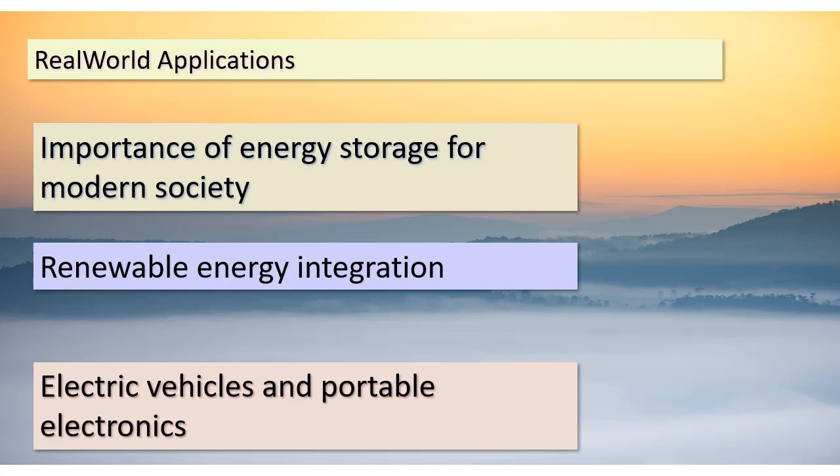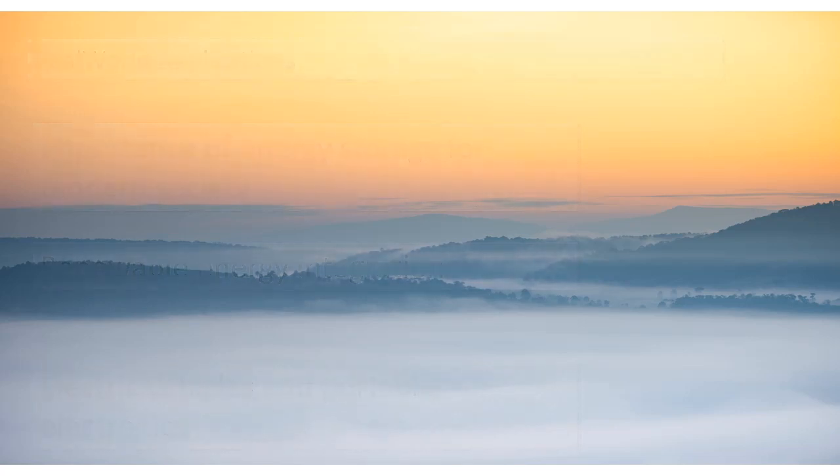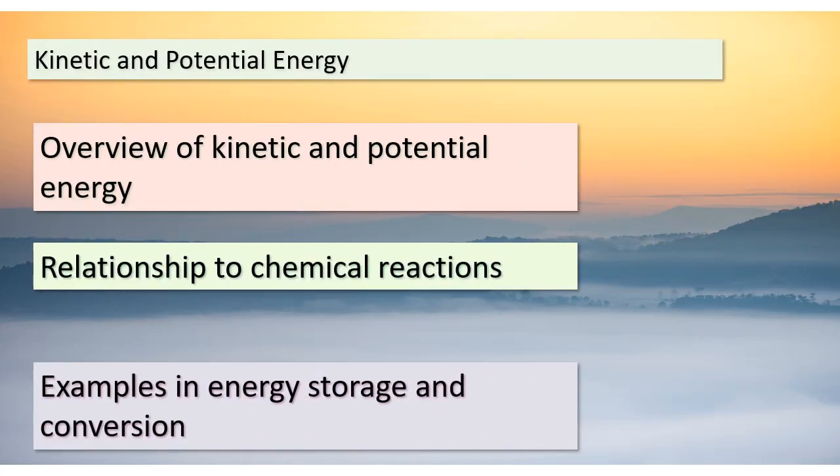Additionally, emergency backup systems rely on stored energy to provide power during outages. It's truly remarkable how energy conversion and storage shape our lives in countless ways. As we wrap up today's lesson, let's tie everything together by revisiting the concepts of kinetic and potential energy. Energy can be categorized into these forms based on its state. In the context of energy storage and conversion, we often encounter potential energy — energy stored in the arrangement of particles within molecules. The chemical reactions we've explored today involve changes in this potential energy, which allows for the storage and release of energy. Keep in mind that these principles underlie the technology that powers our world, from batteries to renewable energy systems.